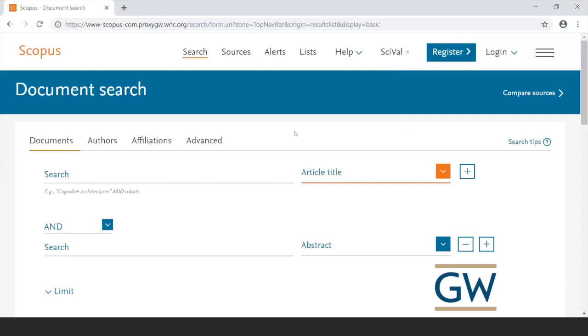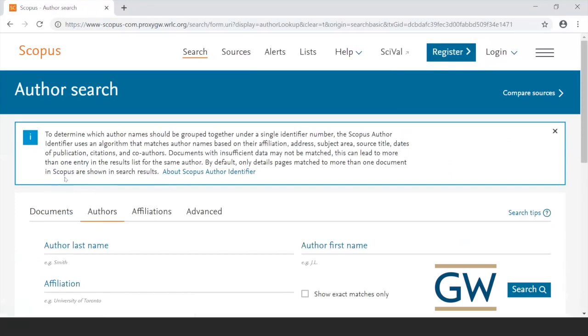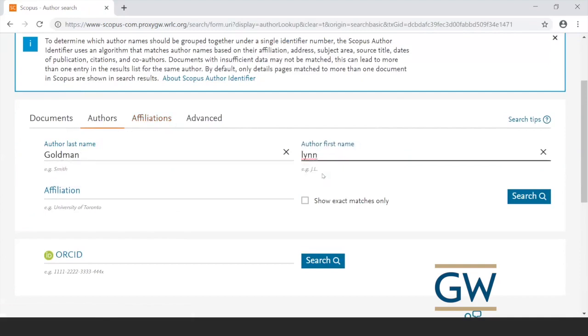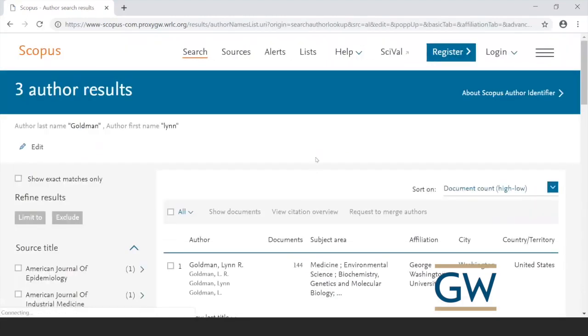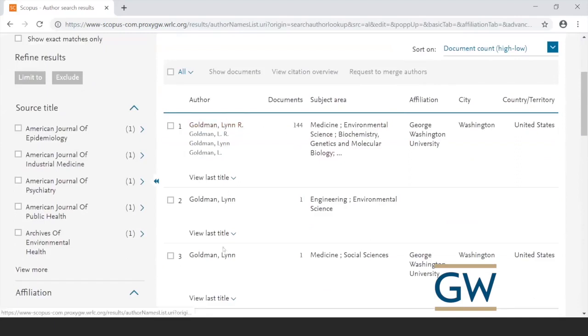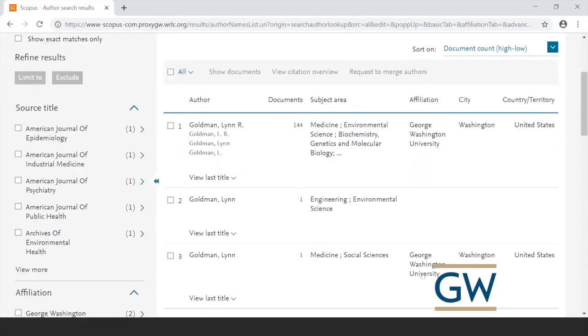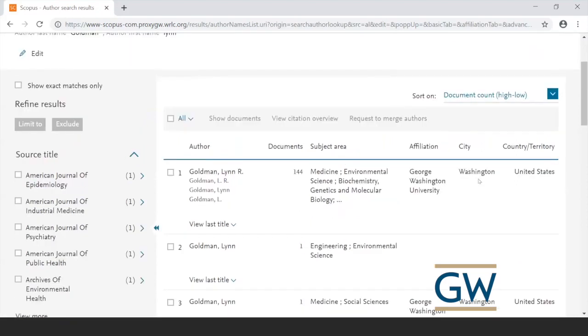You can also search by author. Instead of the Document Search, I'll click on Authors and do a sample search. I'll use Lynn Goldman, the Dean of the School of Public Health — last name Goldman, first name Lynn. Different Lynn Goldmans came up, but you can see the first and third are the ones we want because the affiliation shows George Washington University. You can click on an author profile to see all the articles they've written — it's a good way to explore a particular author's work.